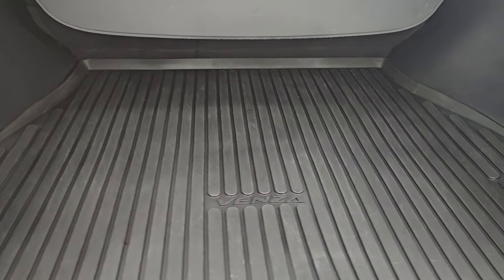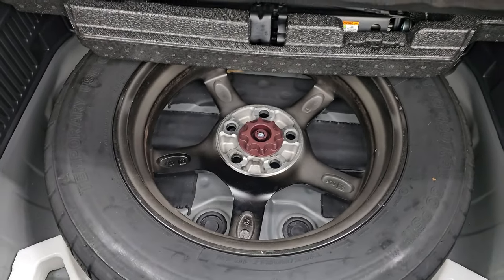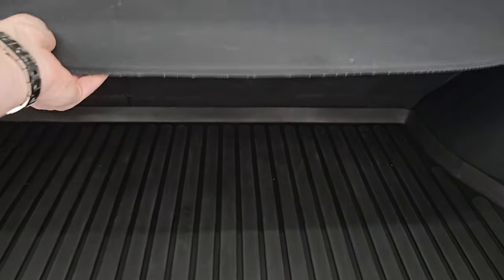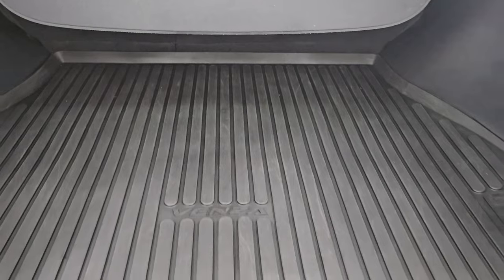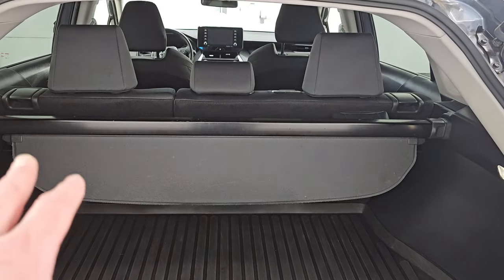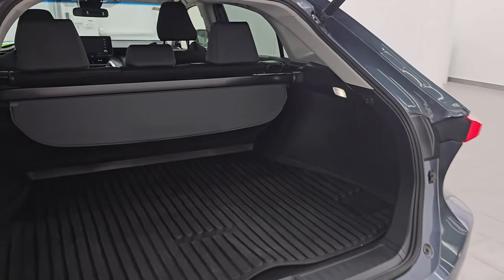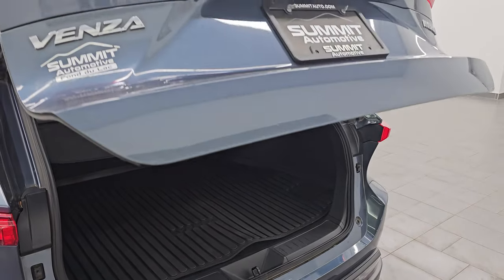Inside the cargo area, you get a nice factory all-weather floor mat. Underneath is your spare tire. It does come with a sunshade — a really nice feature. If you have valuables, put that up so nobody can see what's back here, or if you have groceries and don't want them in the sun, that works too. The seats fold down almost completely flat, great for hauling extra stuff. Child safety locks are on the back doors, and the power liftgate closes back down smoothly.